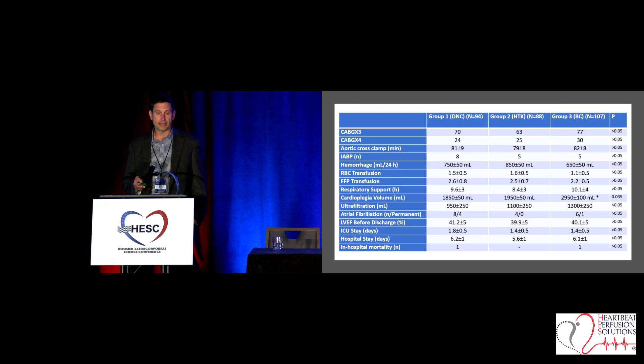Looking at the clinical outcomes, the thing that stuck out to me — even though it's not highly clinically significant — is the atrial fibrillation data. We had eight patients in one arm and four of them converted to permanent AFib. We had four in another arm and none of them converted to permanent AFib. We know how expensive treating AFib is — a recent article cited around $12,000 to $13,000 just to treat AFib postoperatively. ICU stay was a little higher, and length of stay a little less — those are the numbers that stood out.